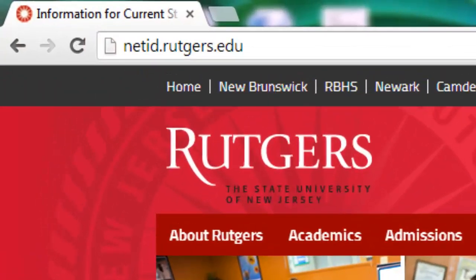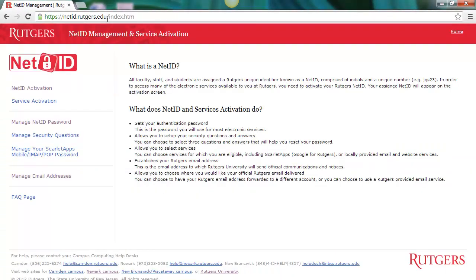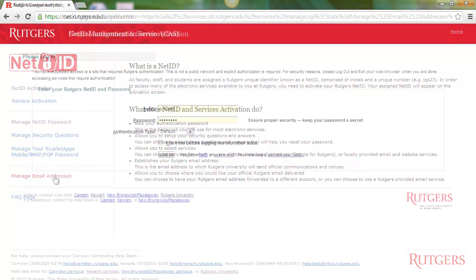To check what this address is, go to netid.rutgers.edu to get to the NetID management website. On the left-hand side, click on Manage Email Addresses.